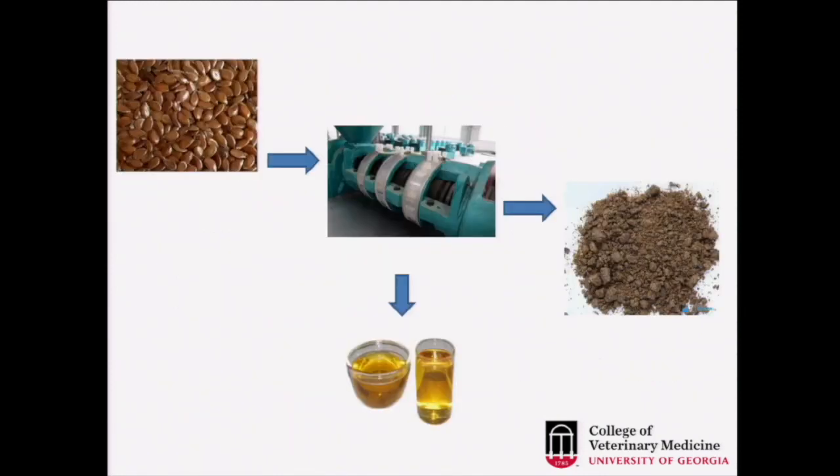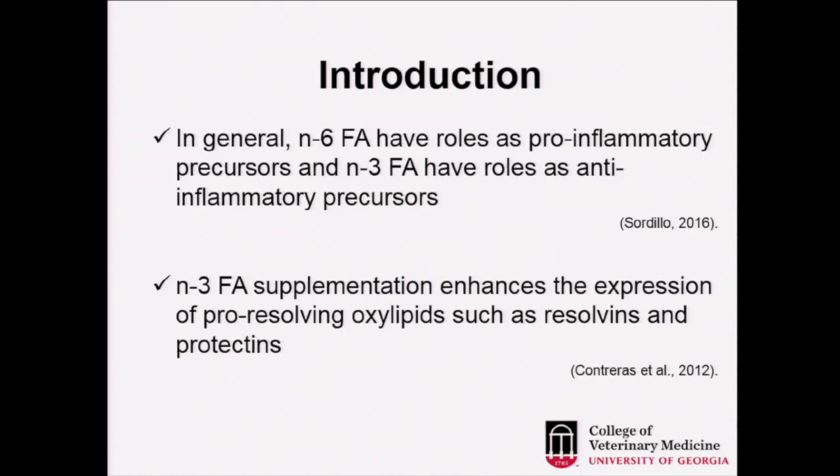This omega-3 fatty acid has been demonstrated to modulate the immune response with an anti-inflammatory effect, compared to other kinds of fat which have more pro-inflammatory effects. The expeller process uses pressure at lower temperatures and retains more oil. In general, omega-6 fatty acids are more pro-inflammatory precursors, while omega-3 fatty acids from linseed expeller act as anti-inflammatory precursors and enhance the expression of pro-resolving oxylipids such as resolvins and protectins, helping in the healing process after inflammation.